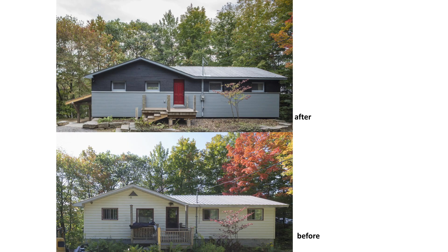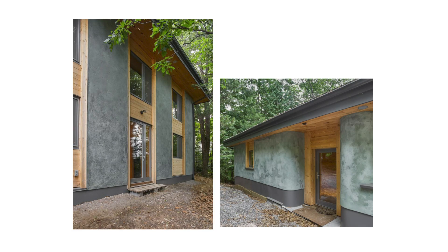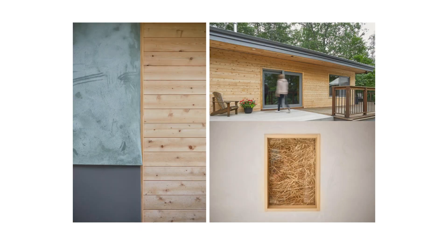These are before and after pictures — this is my cottage before and after with some lovely pictures of it, and now the straw bale house next door.